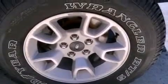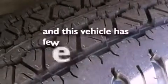Privacy glass, a low tire pressure indicator, an anti-lock braking system. And this vehicle has fewer than 70,000 miles on the odometer.